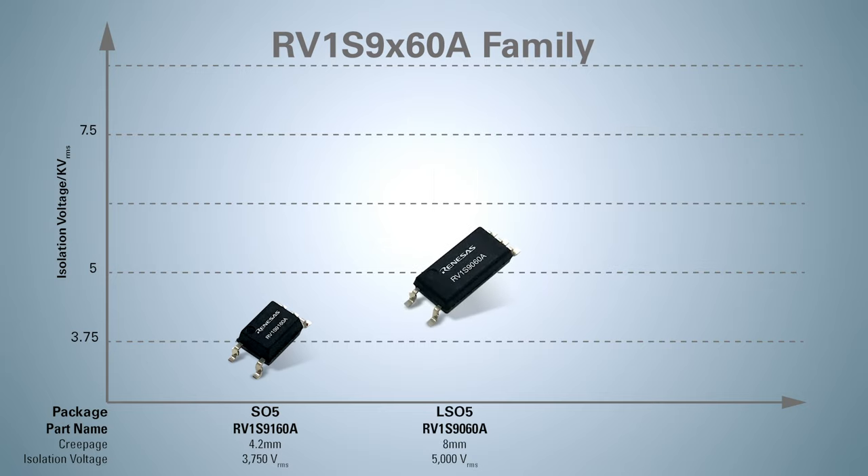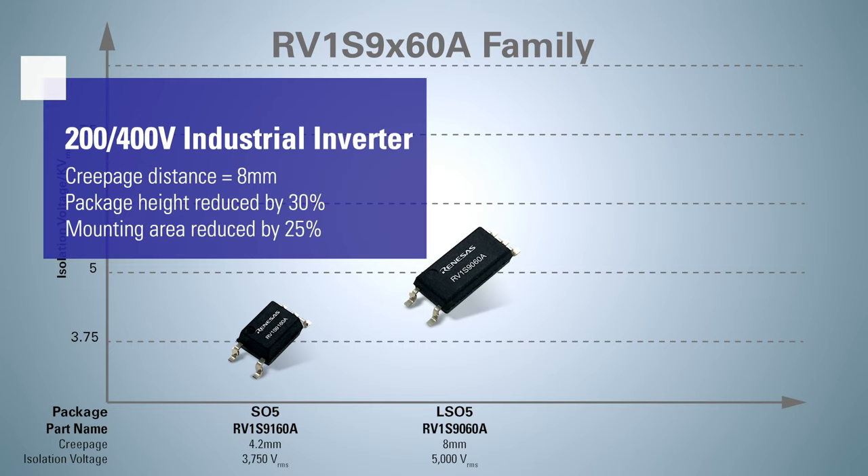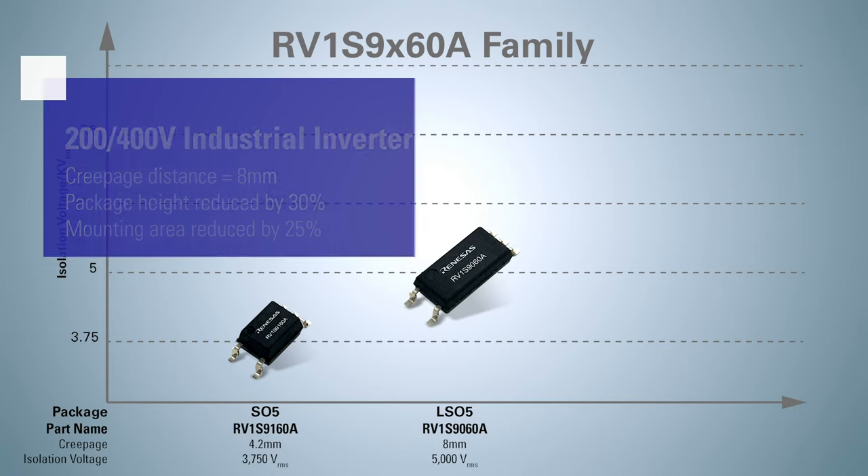The LSO5 RV1S9060A can be used for communication between MCUs of 200 volt and 400 volt AC servos and inverters, and 750 volt DC storage batteries, with a creepage distance of 8 mm. Compared to general S-DIP with 8 mm creepage distance products, the package height is reduced by 30% and the mounting area is reduced by 25%, contributing to more efficient layout density.